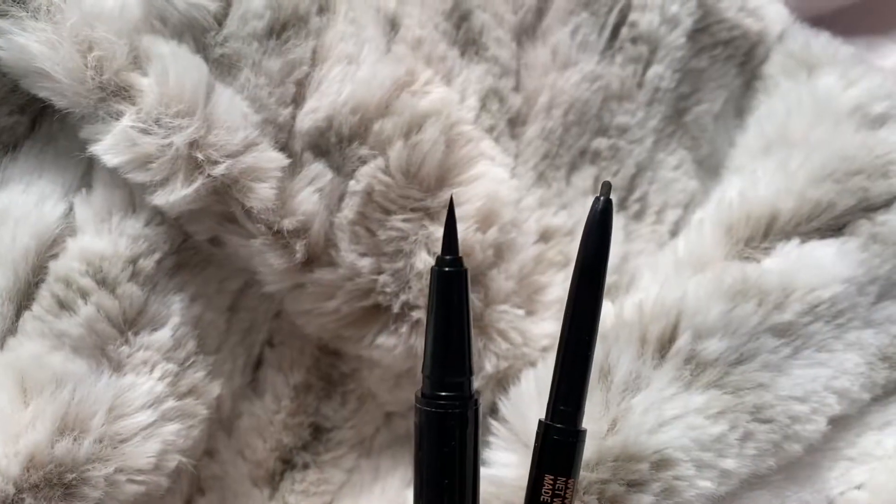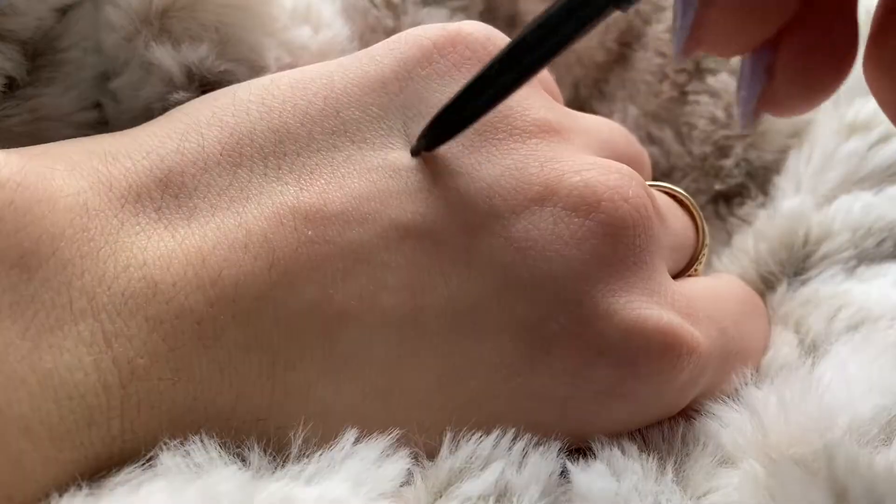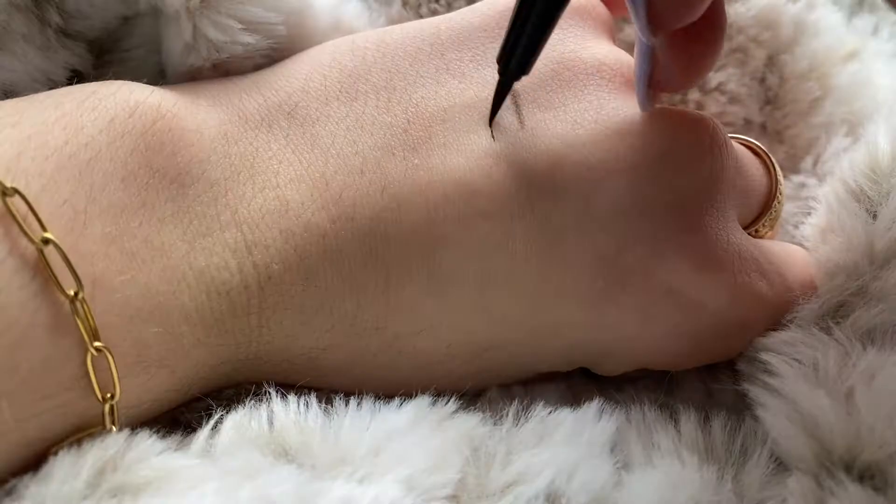Next I got the Anastasia brow duo — it came with the Brow Wiz and the Brow Pen for $29, which I believe is the same price or a little less than just the Brow Wiz alone. So I got two full-size products for the price of one. I'm not really a brow pen kind of girl, but I've tried it once or twice and I think it's a good brow pen — we'll update you further.